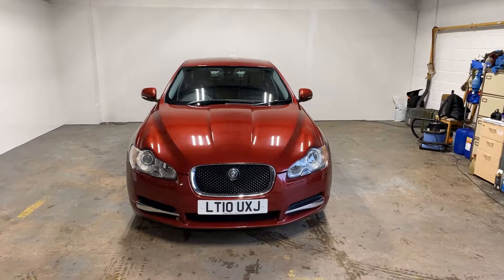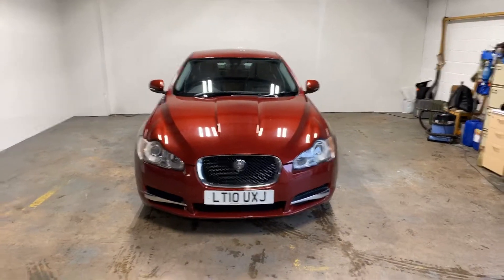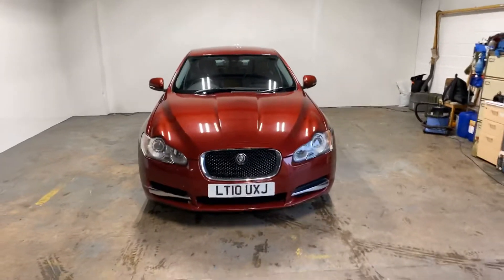Hi folks, it's Stephen Lindsay here from East Kilbride Used Car Centre, just doing my customary walk round of this Jaguar XF S.